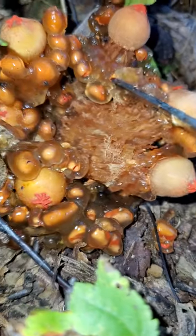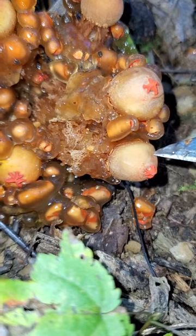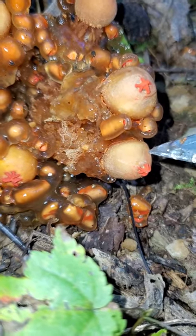You can see why they're called stalked puffballs. At the end of the head there is a little hole that allows little spores to be puffed out, just like any other puffball.